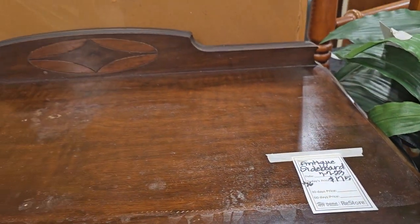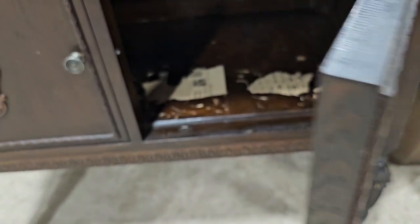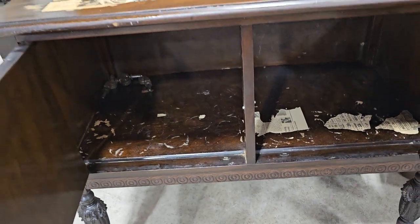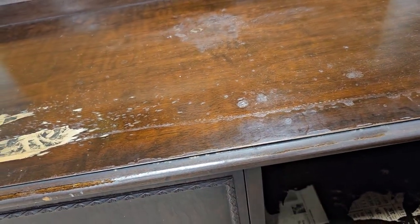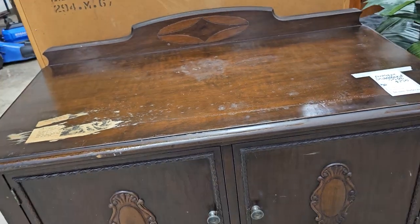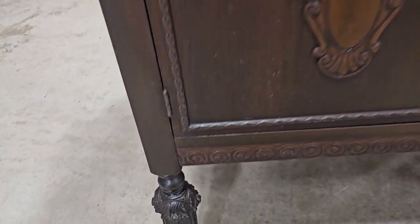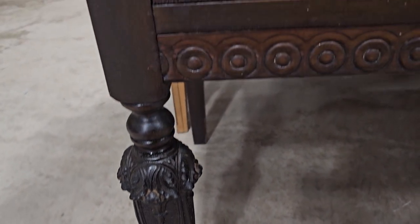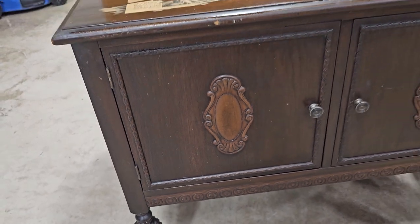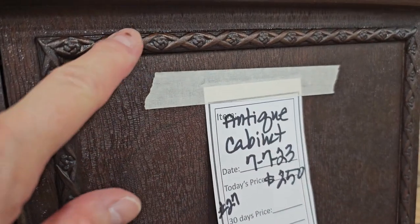They had several antique items here today. This is a sideboard for $175, and it had these papers that looked and felt like they were stuck to it — y'all will have to let me know if that's something that could easily be remedied. Look at the detail carving on the legs, and I love that older furniture had tiny little wheels on the front legs. And here's a piece to match it for $250.